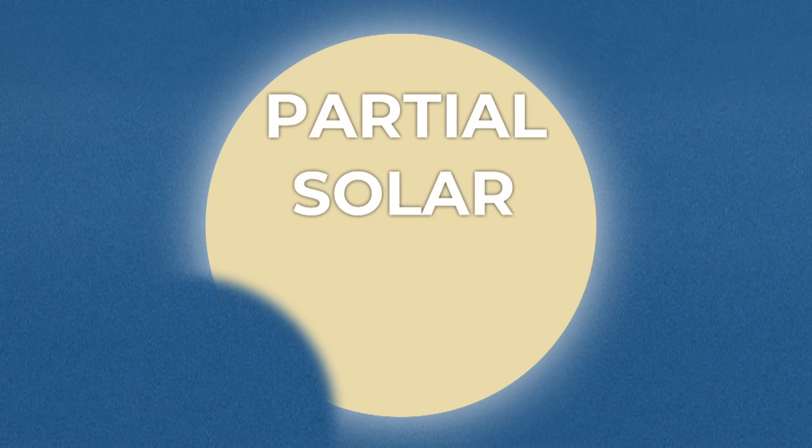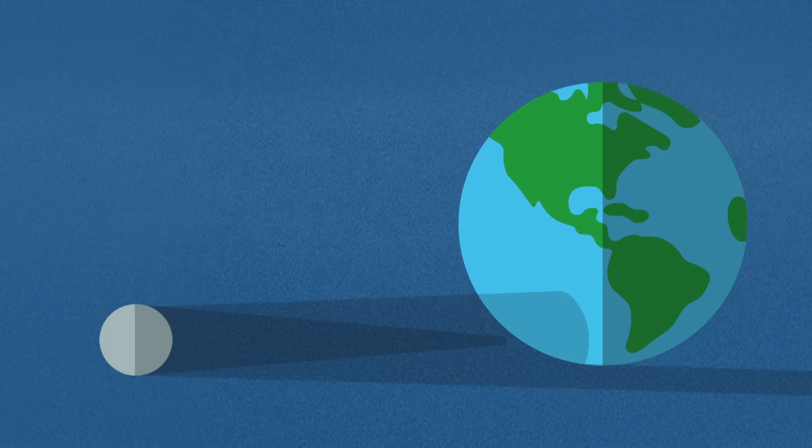I promise I will tell you why in a bit. The most common type is the partial solar eclipse. That's when the moon, sun, and earth aren't perfectly lined up, so only the moon's penumbra shadow hits us.